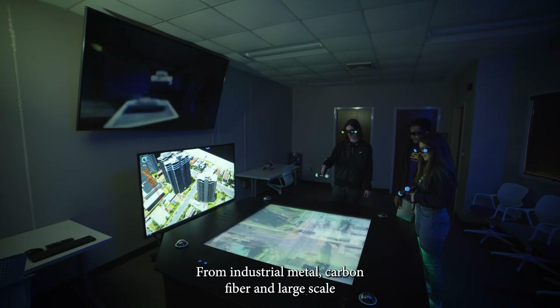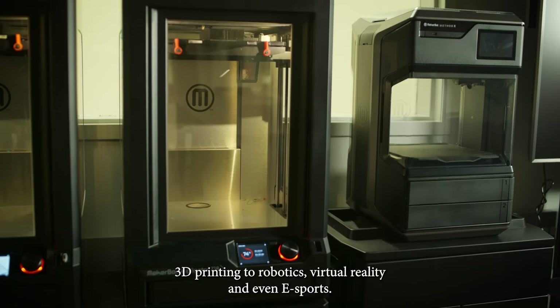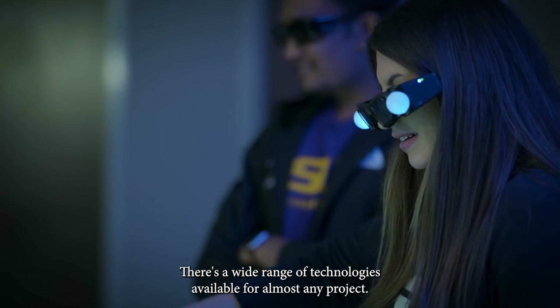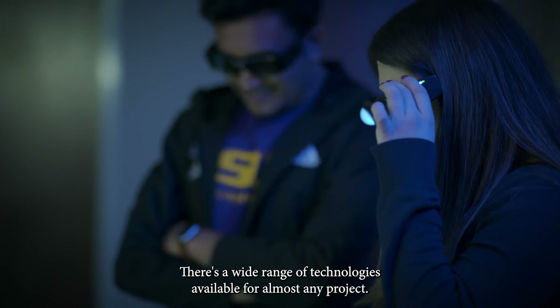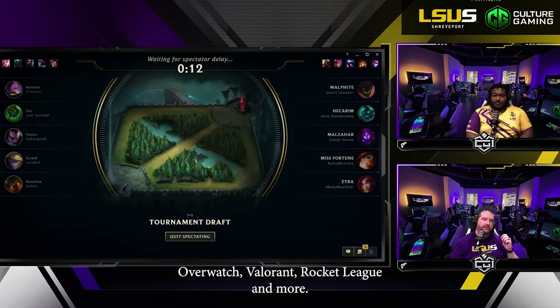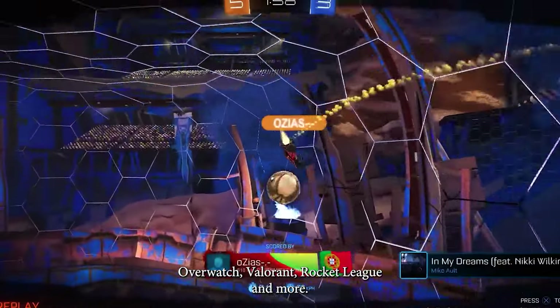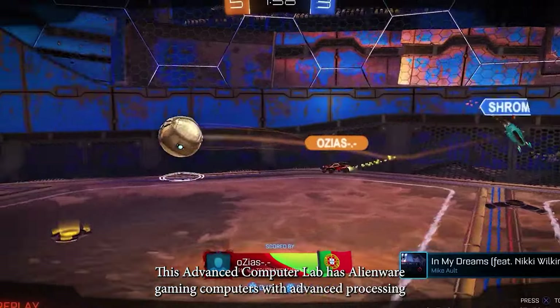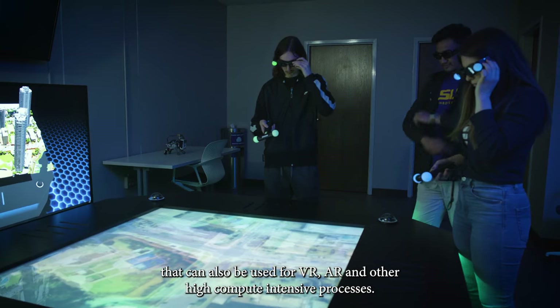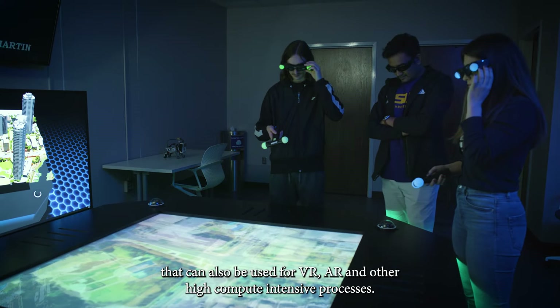From industrial metal, carbon fiber, and large-scale 3D printing to robotics, virtual reality, and even eSports, there's a wide range of technologies available for almost any project. LSUS established eSports as a club sport in 2020 and currently competes in various video games including League of Legends, Overwatch, Valorant, Rocket League, and more. This advanced computer lab has Alienware gaming computers with advanced processing that can also be used for VR, AR, and other high compute-intensive processes.